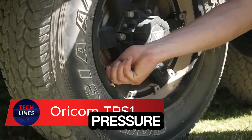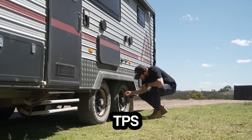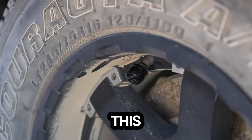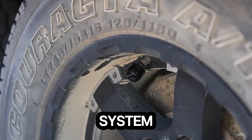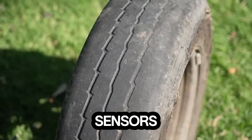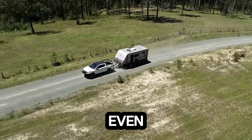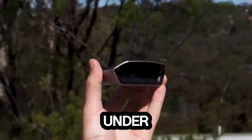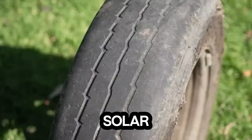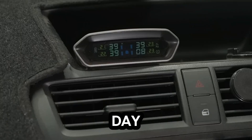Imagine knowing your tire pressure in real time, without ever touching a gauge. The Oricom TPS-1 makes that possible. This smart tire pressure monitoring system keeps your vehicle safer and more efficient with up to 10 wireless sensors that simply replace your valve caps. Whether it's your main tires, spare, or even trailer wheels, every tire is under constant watch. Its solar-powered color LCD display gives you clear, real-time updates, day or night.